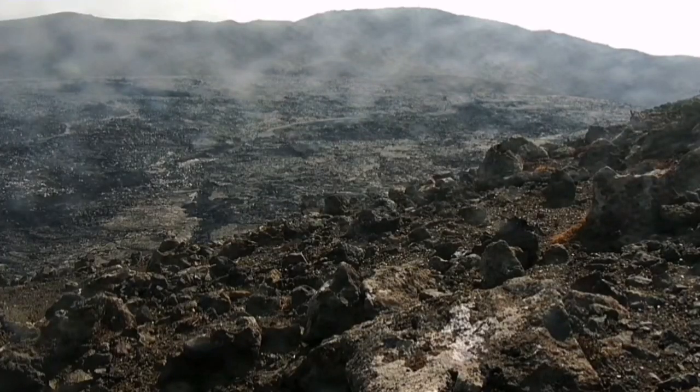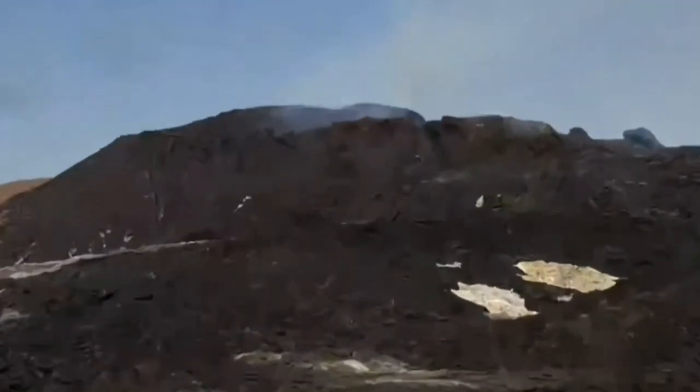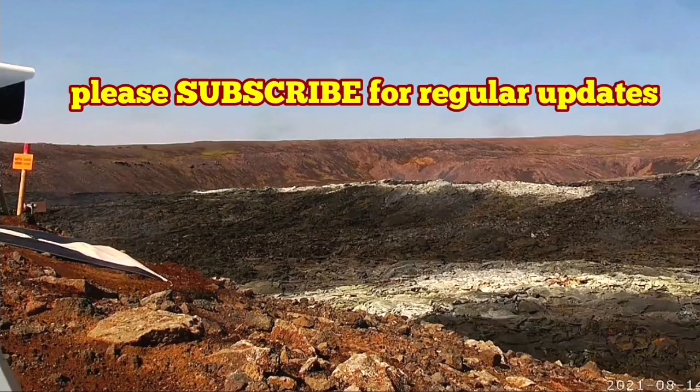And you can see the camera is looking directly toward the sun. Now back to the volcano. You can see that the volcano is quiet. Eruptions today seem to have been canceled. I explained the reason in another video.